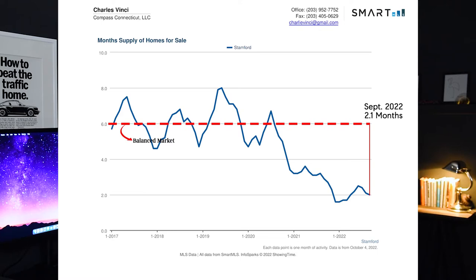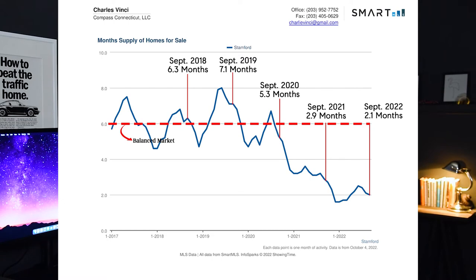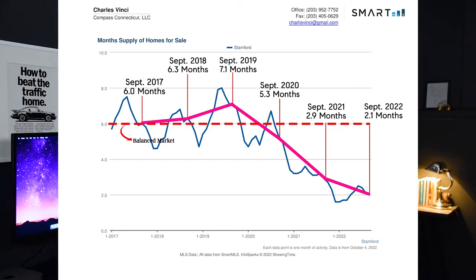In September of 2022, we had 2.1 months of supply. In September of previous years, we had 2.9 months in 2021, 5.3 in 2020, 7.1 in 2019, 6.3 in 2018, and 6 months in 2017. Notice that supply usually falls after September, only to rebound again in the spring. Be aware that this graph is looking at the Stanford market as a whole, and some price brackets will be hotter and others cooler.